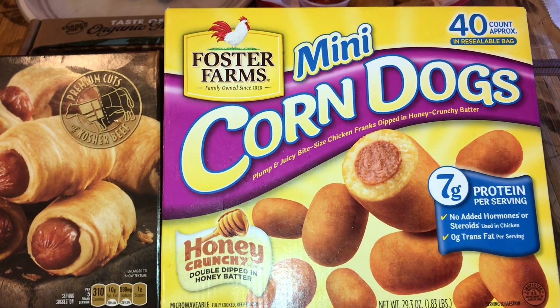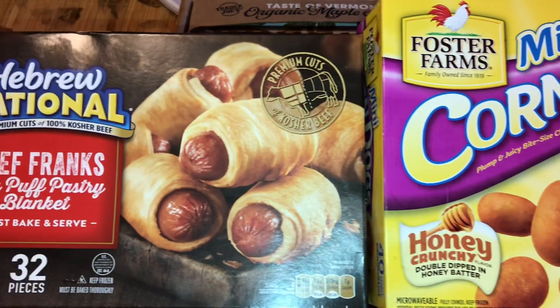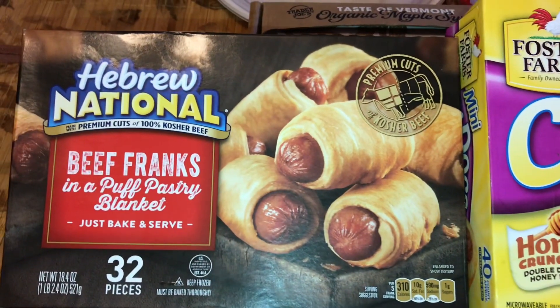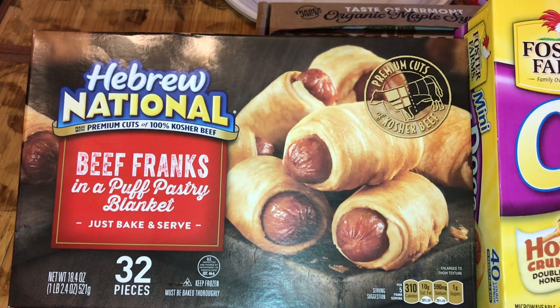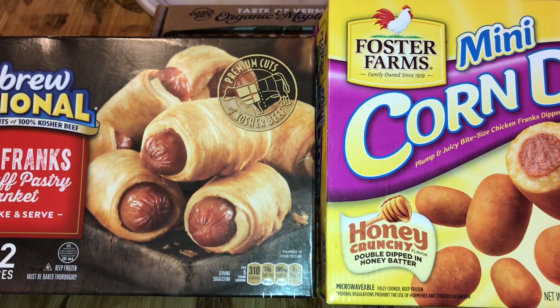Hello everyone, today I'm doing a little comparison between the Foster Farm mini corn dogs versus the Hebrew National beef franks in a puff pastry blanket. I had the Hebrew National beef franks before and it tastes really good.